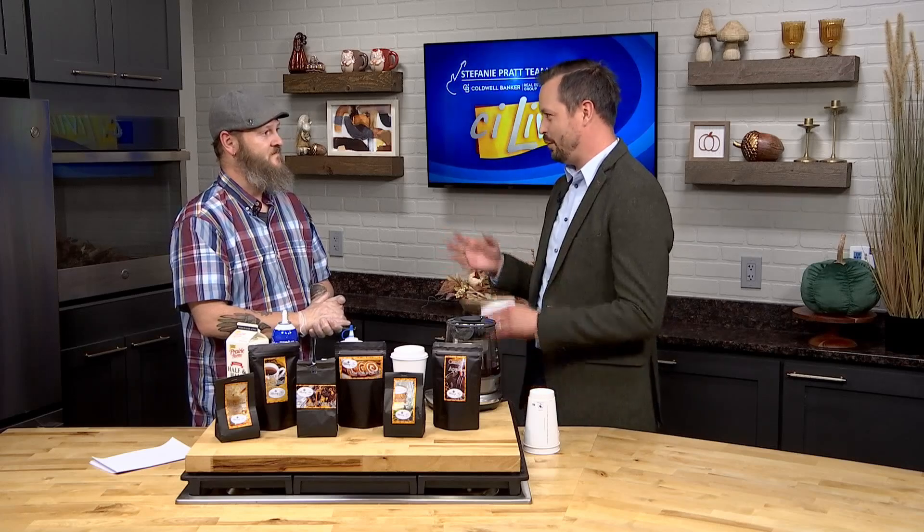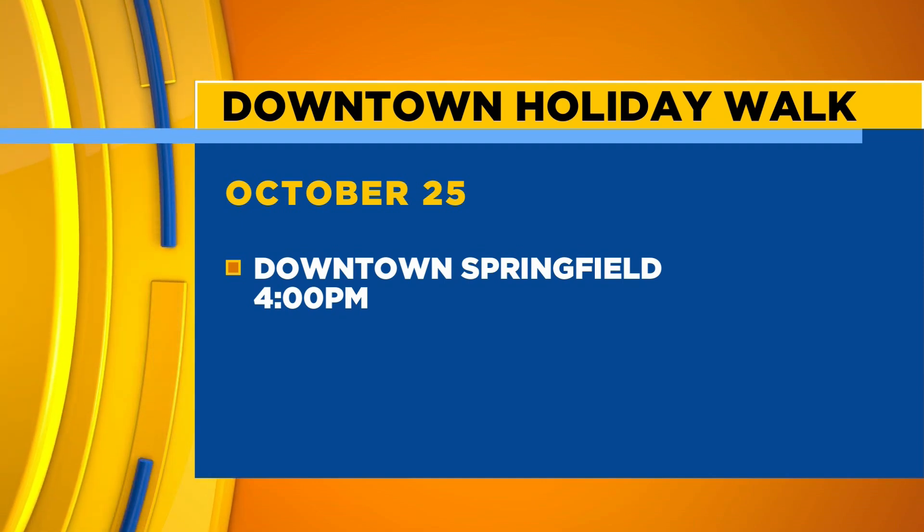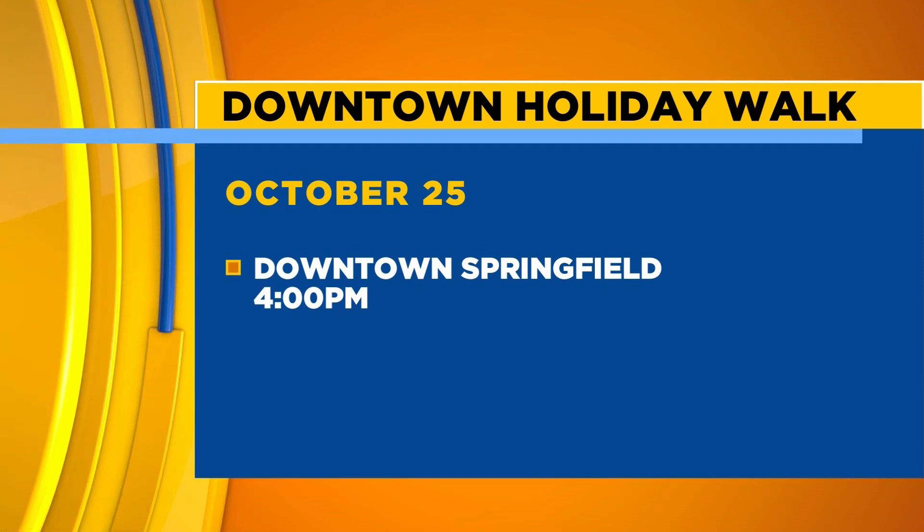Now if people haven't been before and they want to check you out, you guys are going to be part of the downtown walk in Springfield. October 25th, Friday, we're going to do an evening of just fun — a not-so-spooky Halloween night out kind of thing, from four to about nine. Most of the businesses are going to stay open late and we're just going to have some fun, unique things for the event.